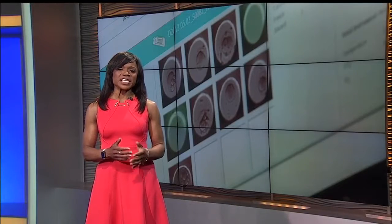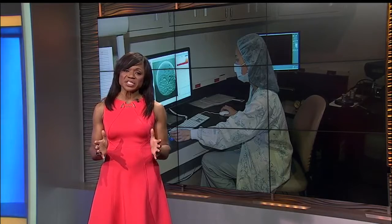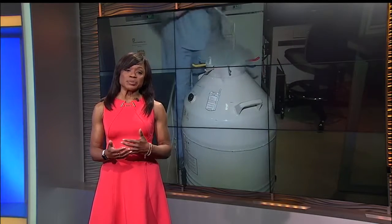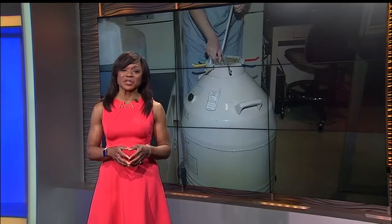Here's the bottom line: technology may be helpful, but patients should understand technology is still in the early stages. While it might be a good place to start, it's always best to follow up with a professional after doing any test at home.